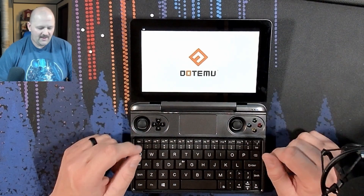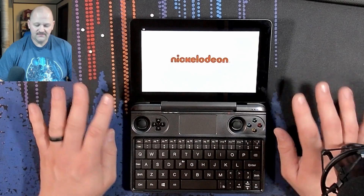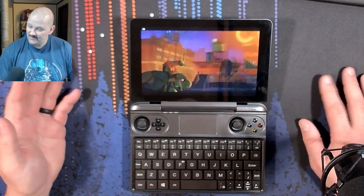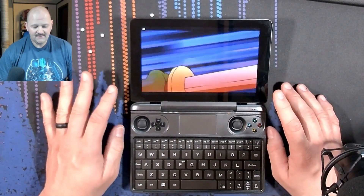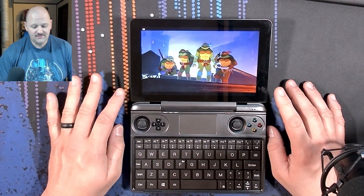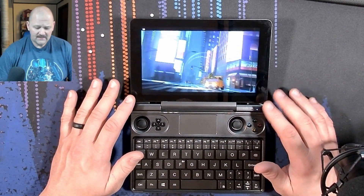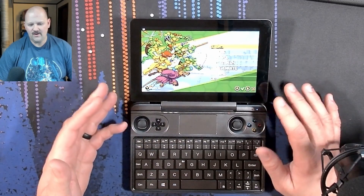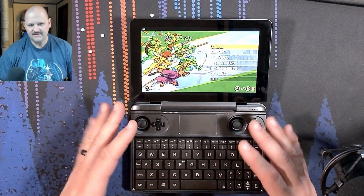I did play for a little while, and I've got to tell you it is a great experience on this screen. The screen is only 1280 by 800, but remember that's what our Steam Deck screen is at, and it is locked at 60 frames per second — so it's a completely smooth experience. I'm not going to go through the trouble of having you watch me play, because obviously you can tell this is not going to have a problem running this game.